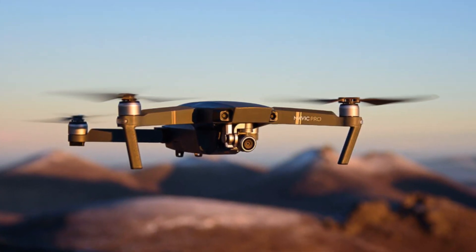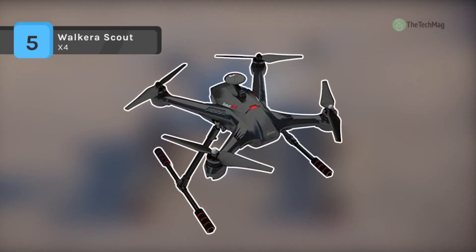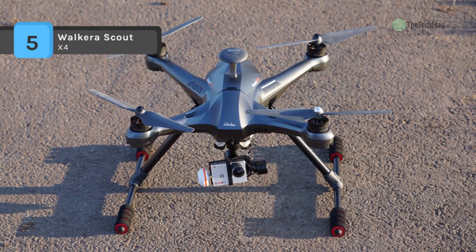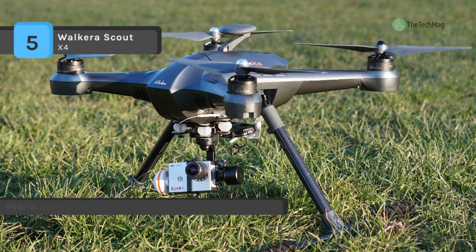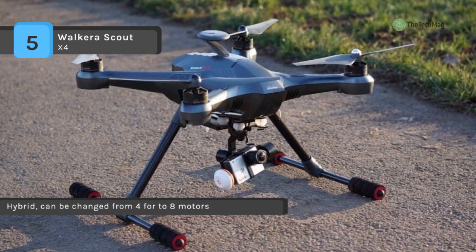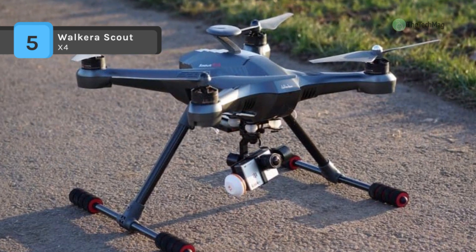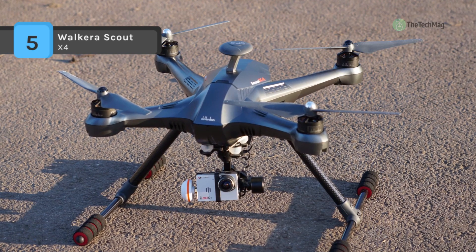The Walkera Scout X4 comes with the FCS-X4 flight controller, which allows for position hold, return to home, and a myriad of other features, taking full advantage of GPS. It uses a highly efficient 6S power system that provides up to 25-minute flight times. When utilized with the included 2.4 GHz Bluetooth data link module, a world of possibilities opens up with live telemetry and tablet or phone-controlled mission planning.